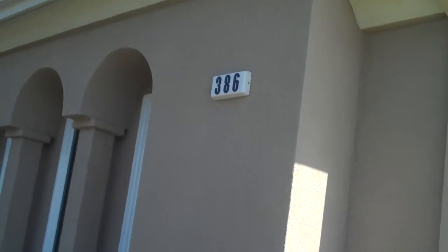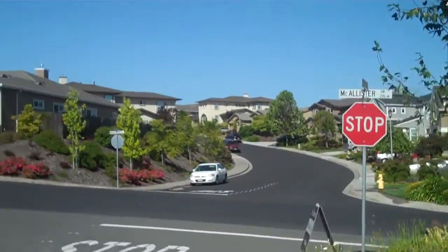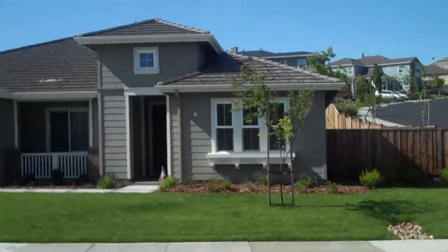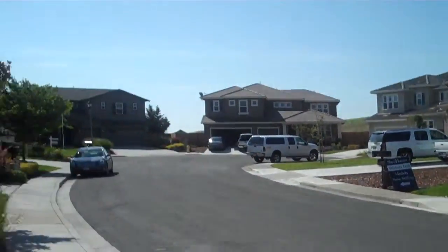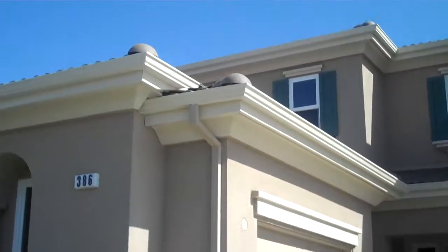Here we are on 386 Piercy Drive in Benicia, California. It is Sunday, June 12. Sam and I just had our first night in our new house. We're going to take a walking tour.